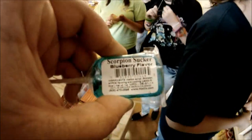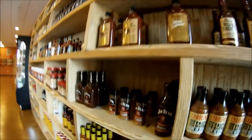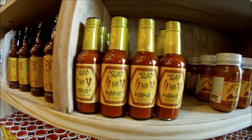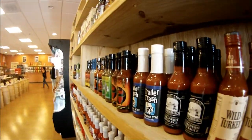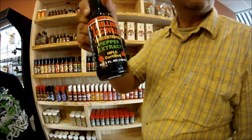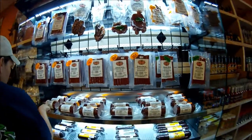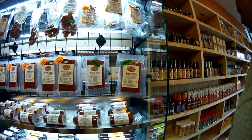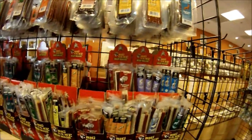They do have different flavors of the suckers. Here you can see their barbecue and hot sauce wall — they have many different types. Here you also see the exotic meat section; this is not jerky, this is meat such as gator and other game.